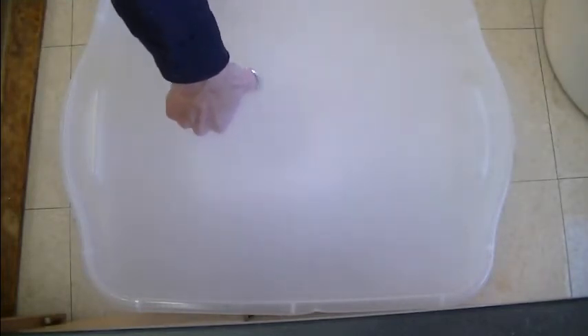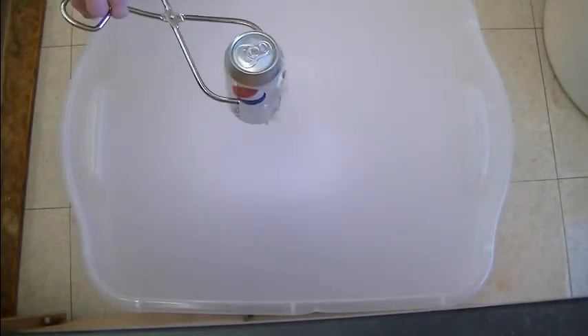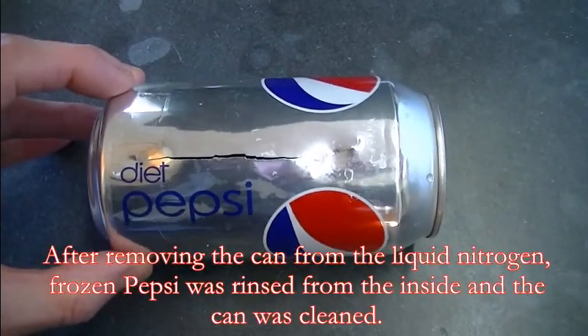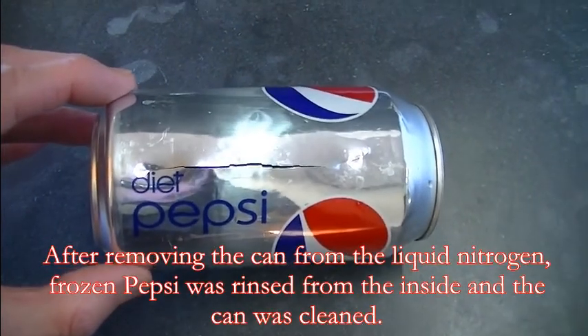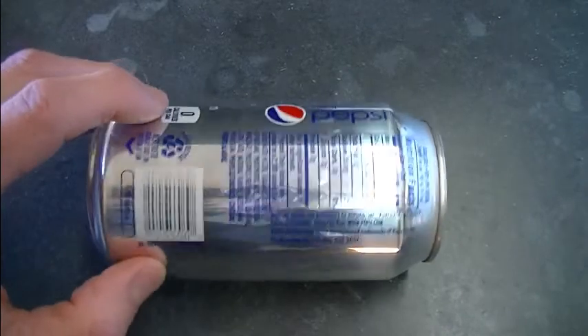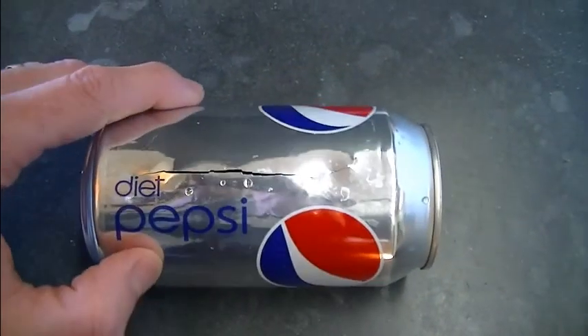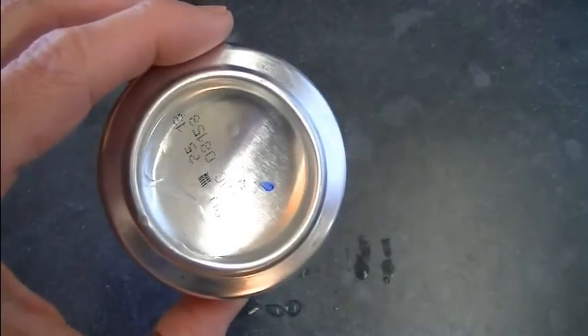I'm going to get the Coke pop here. After the experiment, there's only one place where the can failed — right along the edge. The can seems pretty much intact elsewhere; the top looks good, the bottom looks good.